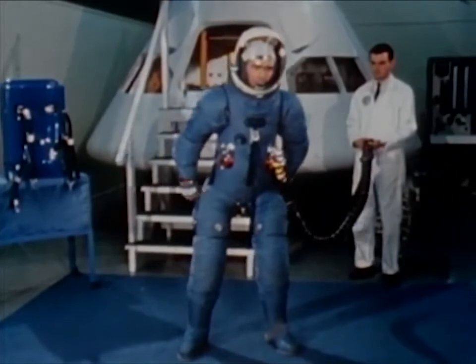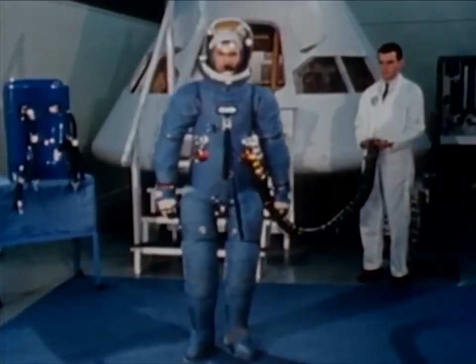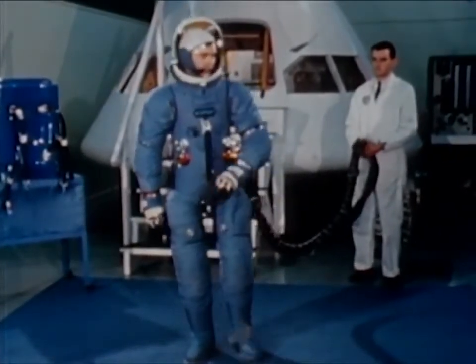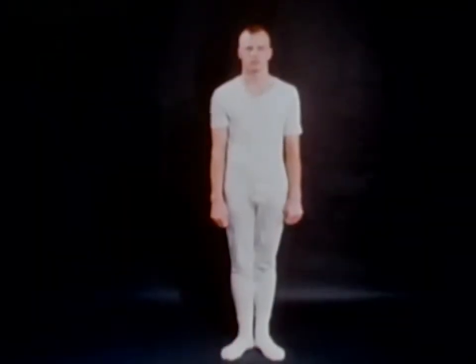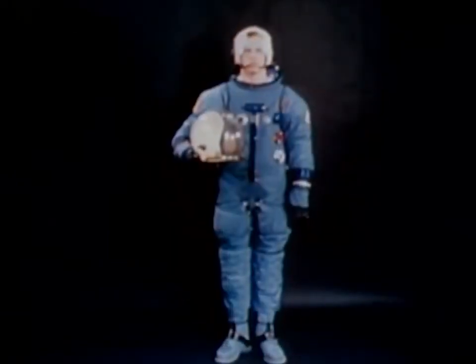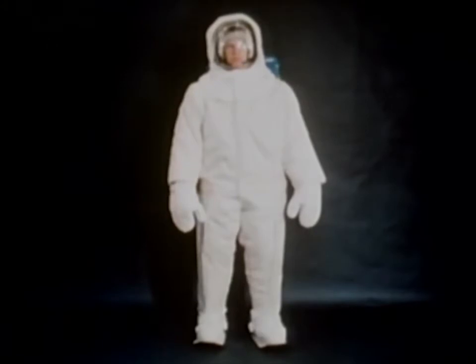The Apollo Extravehicular Mobility Unit, or EMU, has been designed to protect astronauts from the hazards we have just seen. The unit is actually made up of several major components. These include a constant wear garment, a liquid-cooled undergarment, a pressure garment assembly including helmet, boots, and gloves, a portable life support system carried on the back, and a thermal micrometeoroid garment.